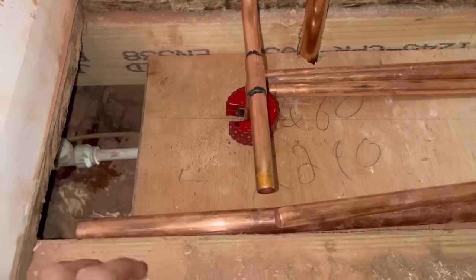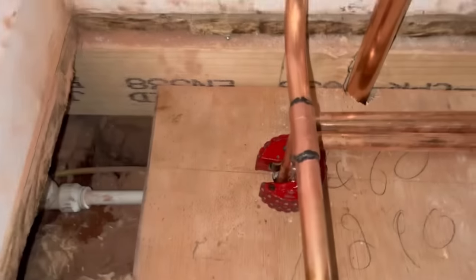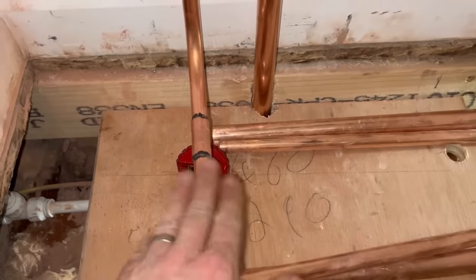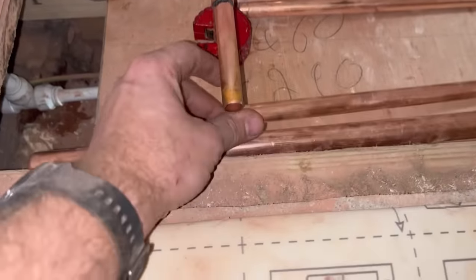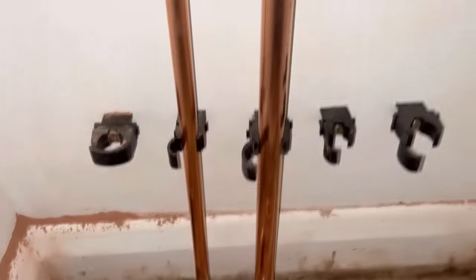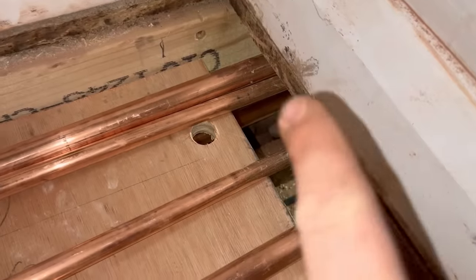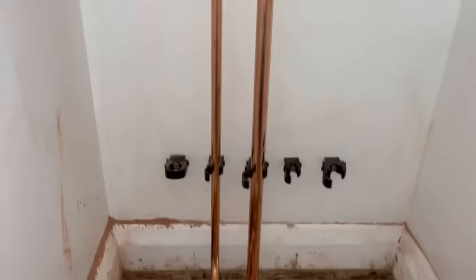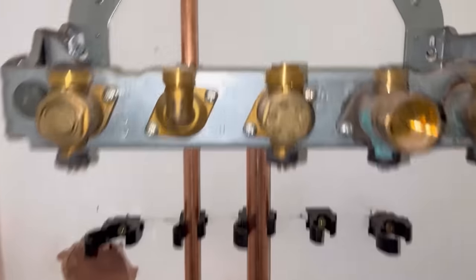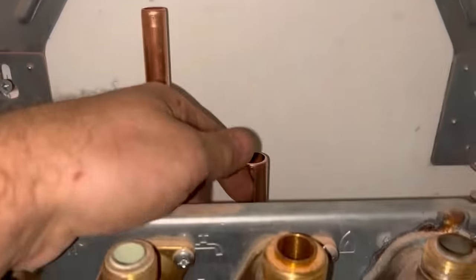I'm going to get my arm underneath and push the elbow onto there, and that can connect onto there once I put my clips in. For the gas, I've just put a bend going that way underneath — that can connect onto the gas in a minute and get down the back. There we go — I should put a bit of pipe from there into there, then I'm going to do the cold.